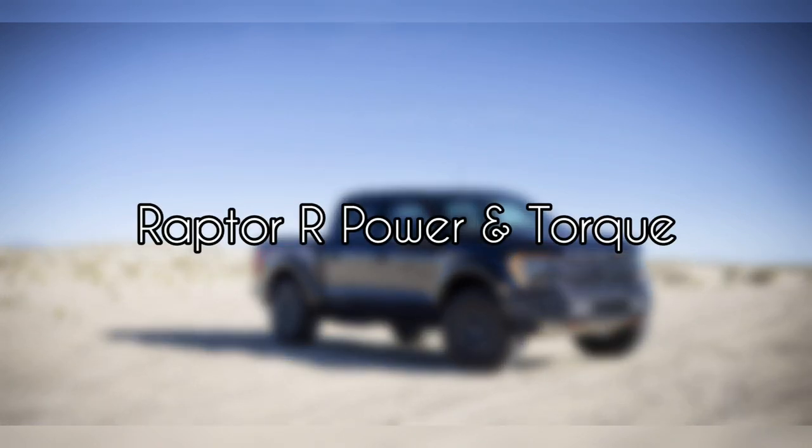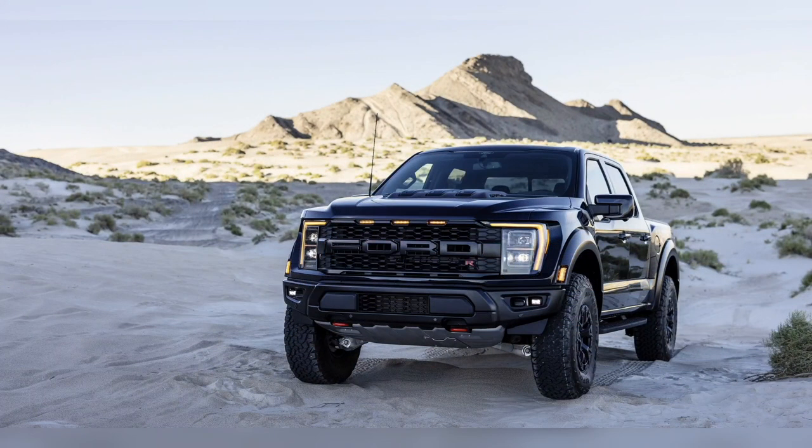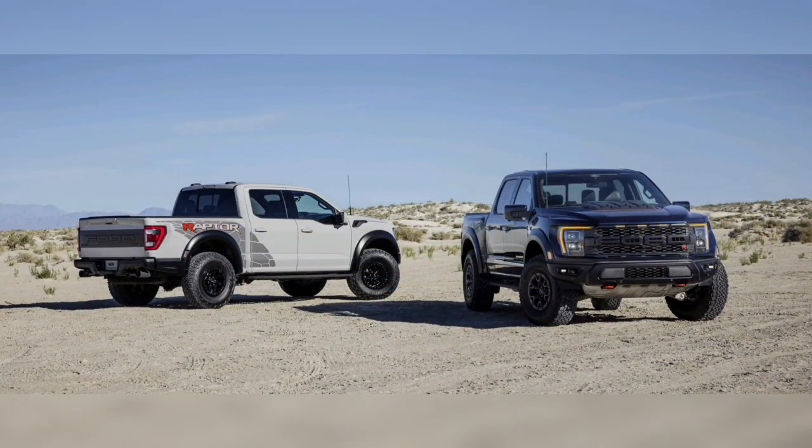Raptor R Power and Torque. Let's not bury the lead here. In an F-150 Raptor R, the 5.2-liter Predator V8 makes 700 horsepower at 6,650 RPM — down from the GT500's 760 horsepower at 7,300 RPM — and 640 pound-feet of torque at 4,250 RPM, up from 625 pound-feet at 5,000 RPM. This recalibration reflects the mission shift from track star to Baja 1000 trophy truck.